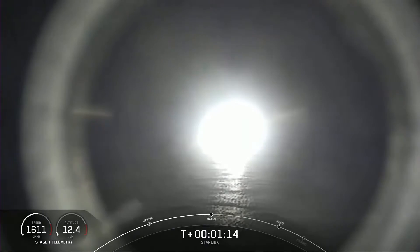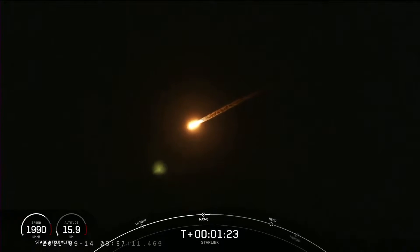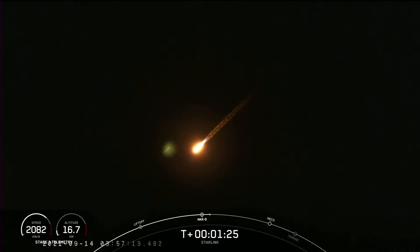Max Q. We did just pass through max Q, and in a minute we will have three events happening back-to-back in rapid succession, and that's main engine cutoff, or MECO, stage separation, and second engine start one.